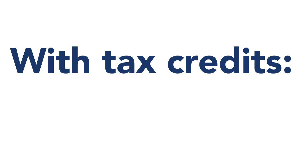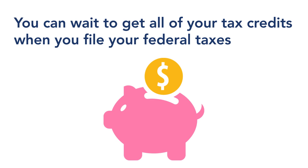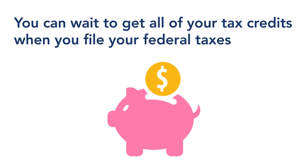With tax credits, you can use some or all of your tax credits to lower your monthly costs, or you can wait to get all of your tax credits when you file your federal taxes.